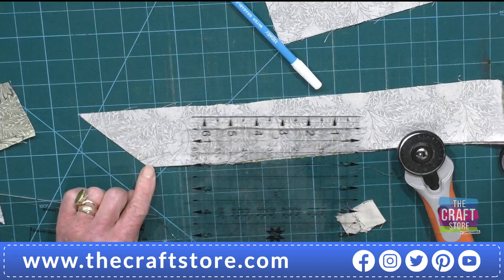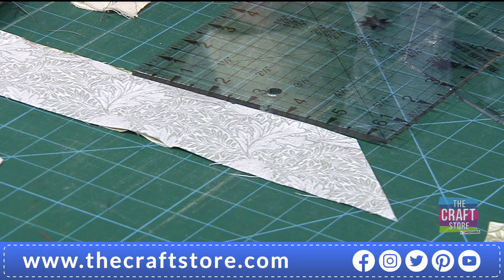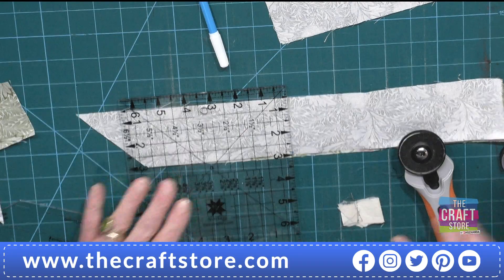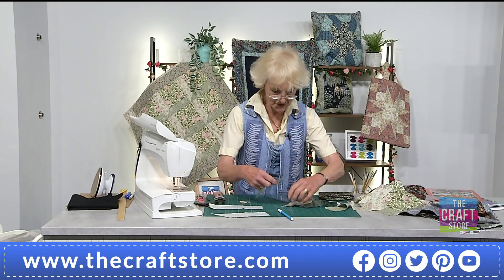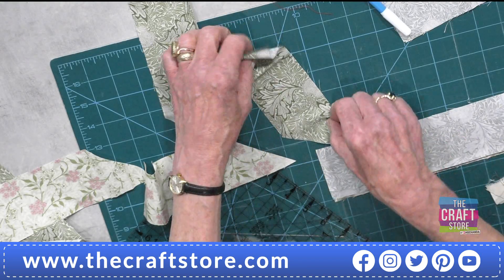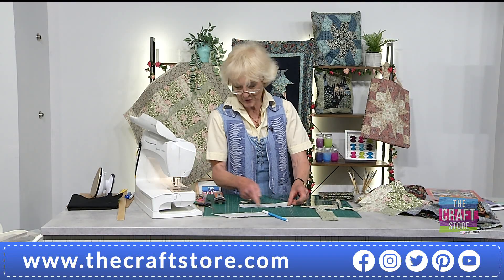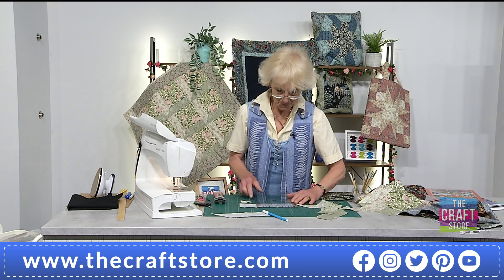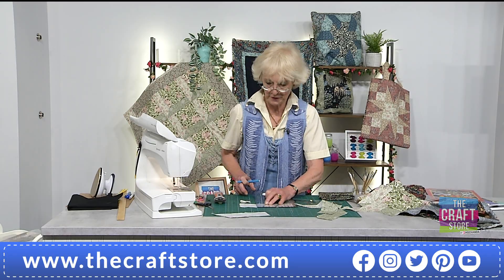Take the rotary cutter, cut up the edge, and there are two strips which will go around your center square in the right direction. Rather than waste fabric, now take this piece and measure five and three-quarter inches from that cut end, put a little mark there, and cut the fabric straight through. You will have another pair of frames for your Attic Windows, and this leaves sufficient fabric to get one more set out.